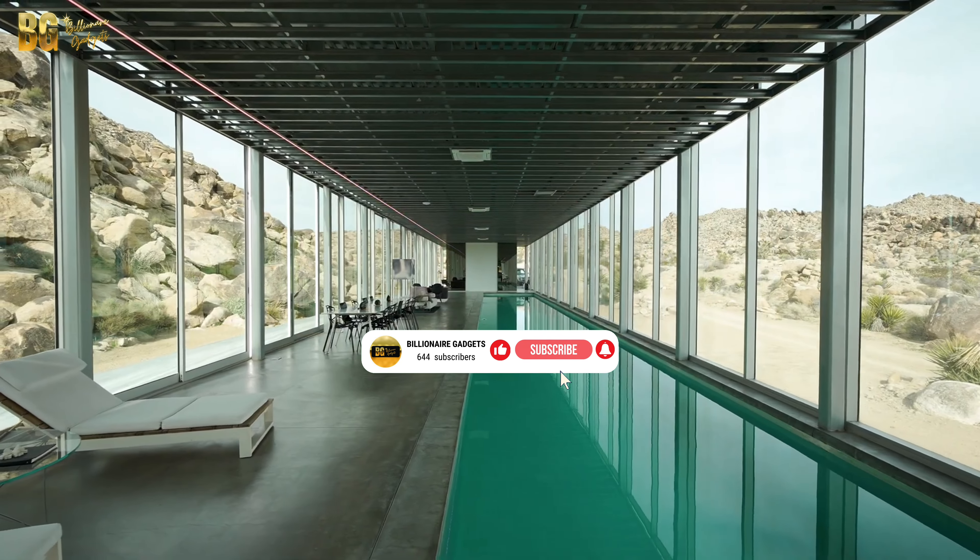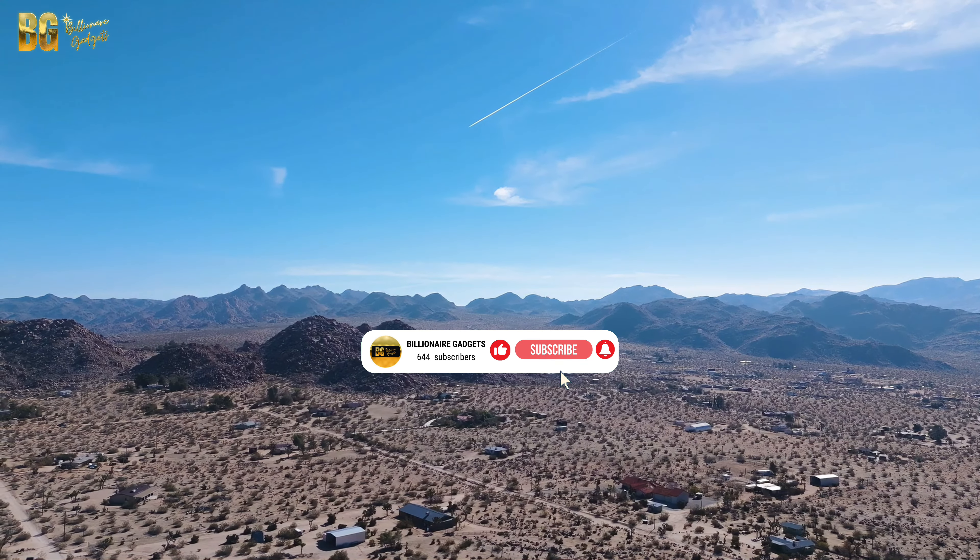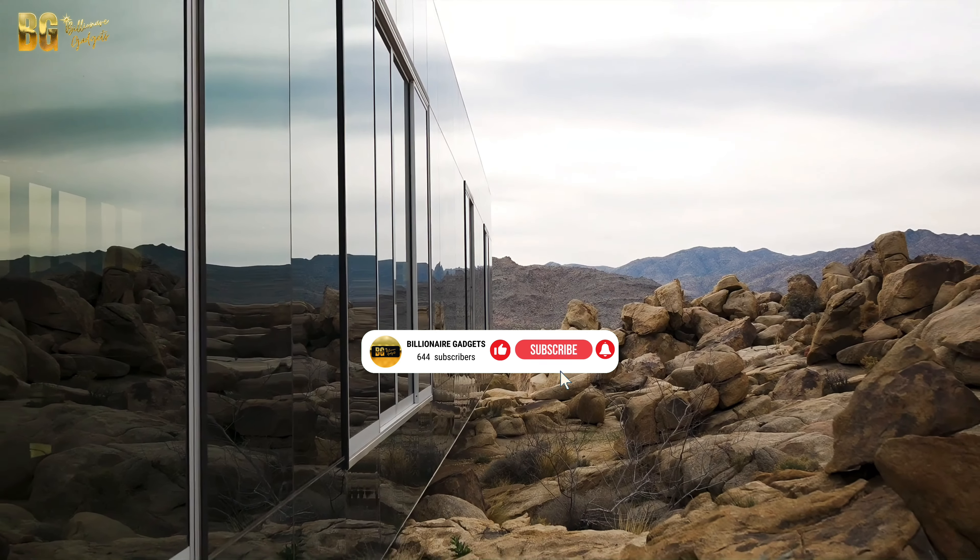The Invisible House is designed to be a sanctuary, offering a perfect balance of luxury, privacy, and connection to nature.